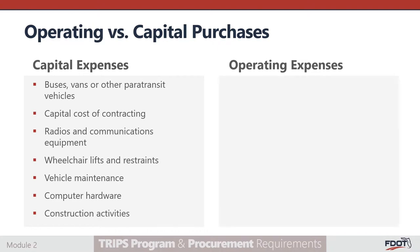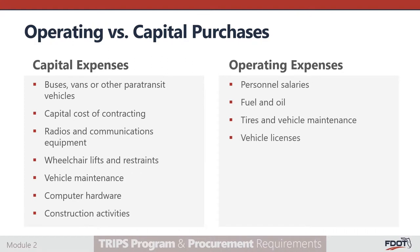Operating expenses are those expenses that are consumed in a single calendar or fiscal year to make the transit system operate. These expenses include personnel salaries, fuel and oil, tires and vehicle maintenance, vehicle licenses, vehicle insurance, and uniform purchases.